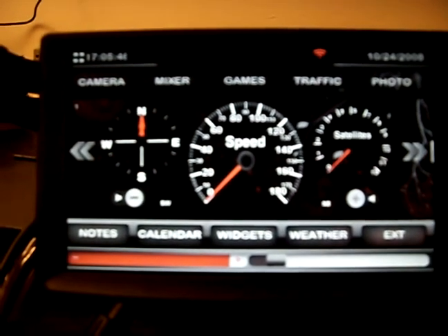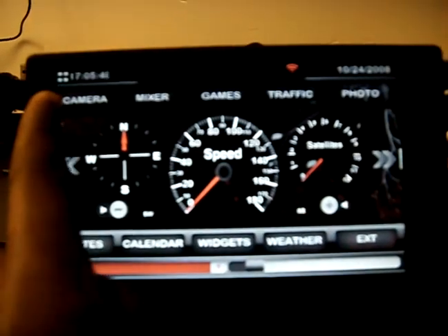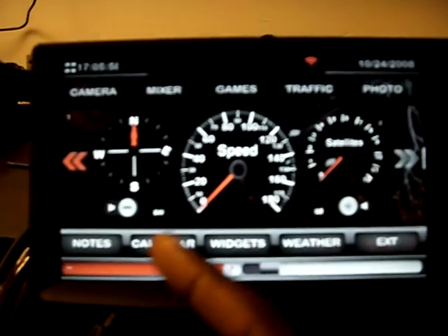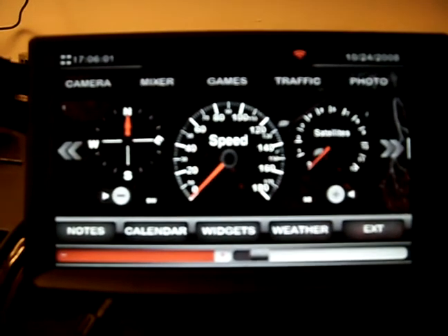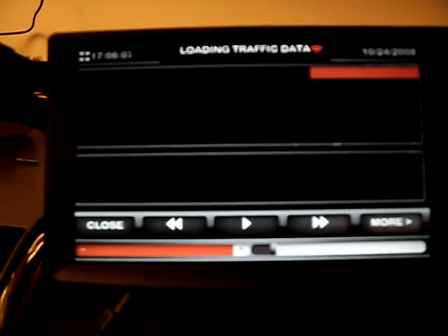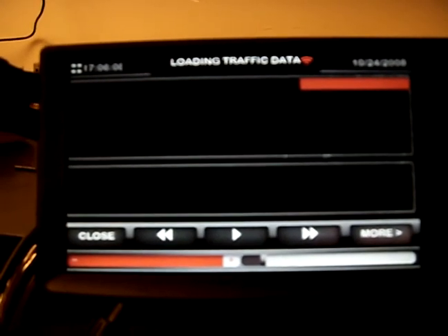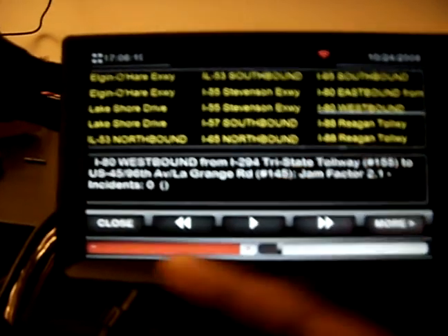GPS speed sensor. Get a rear view camera through USB, mixer for music — rock, pop, rap, yada yada. Some games, I'm still working on that. Traffic — takes a little bit to load only because I'm using Edge on the iPhone. Pick a location, tells you whatever.